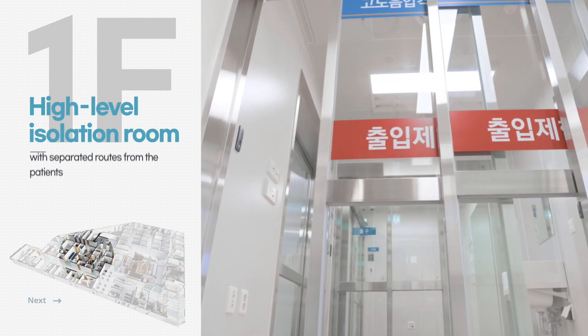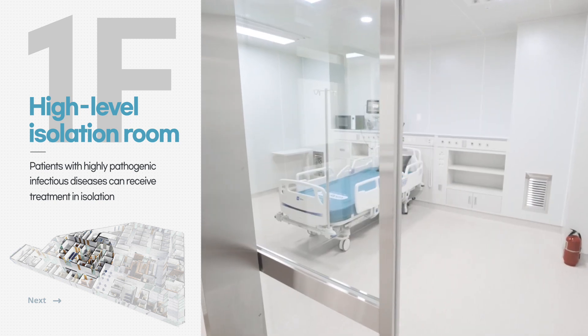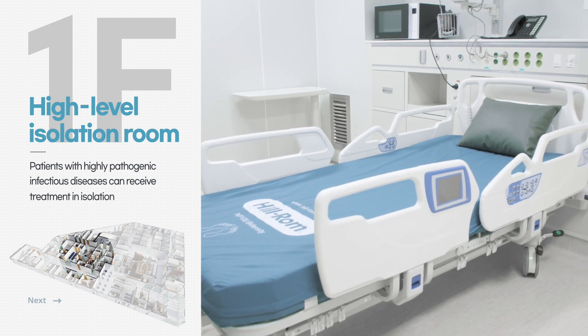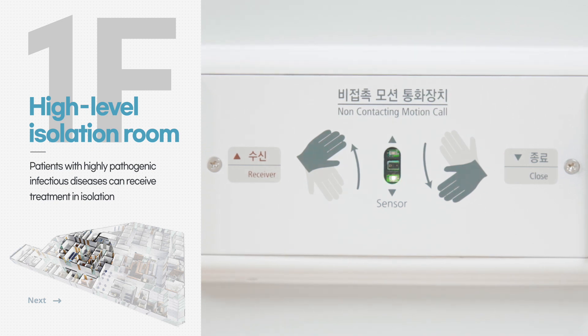The high-level isolation room is in a separate area to prevent route overlap between medical staff and patients, so that patients with highly pathogenic infectious diseases can receive treatment while maintaining isolation from the stage of entering the room.